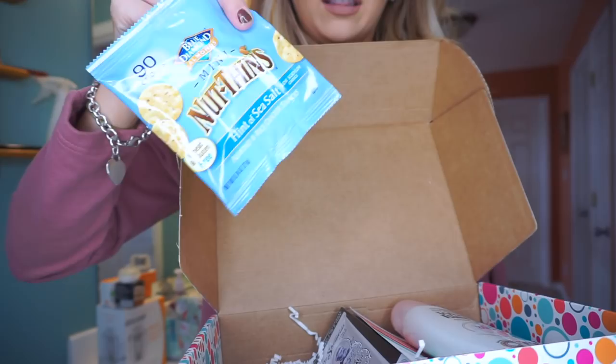The Pinch Me box also comes with some little bars — like little nut thins — that I'm actually going to throw in my carry-on. I love these.